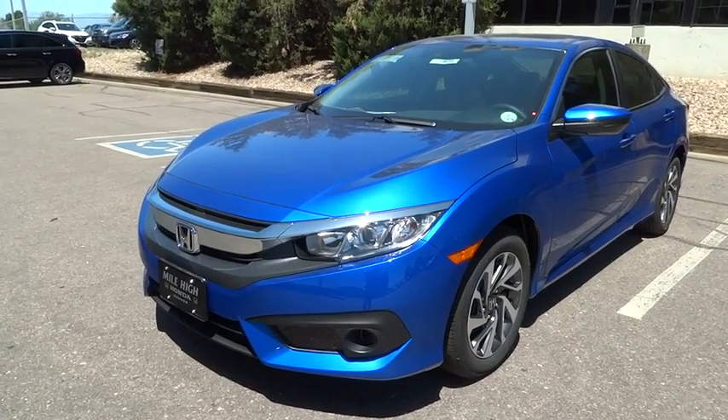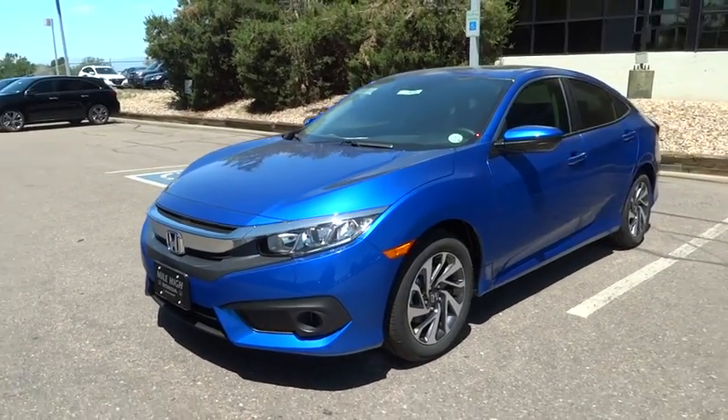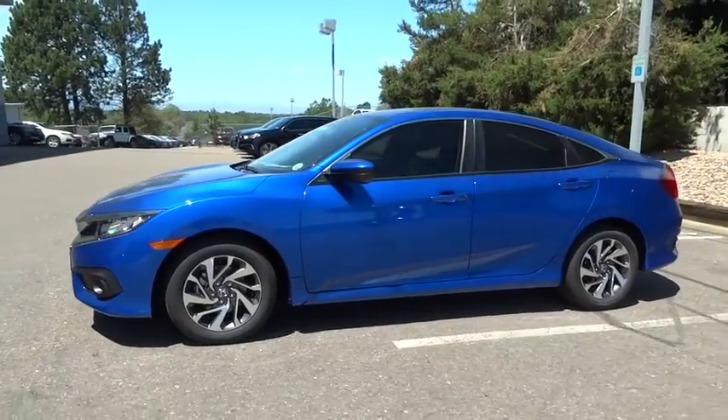2016 Honda Civic. Practical, awesome gas mileage, and incredibly reliable.